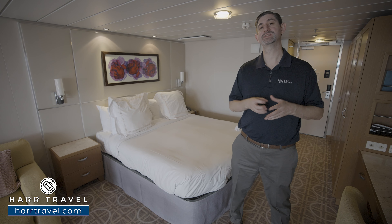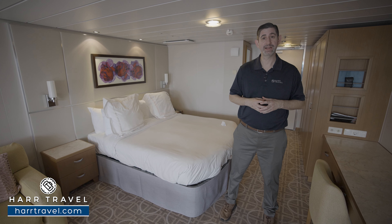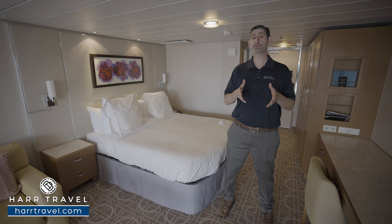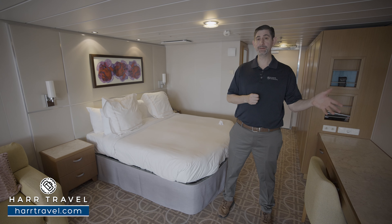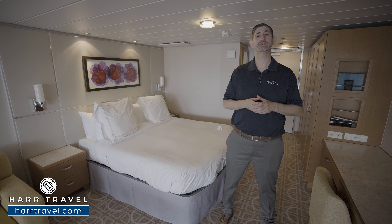Your suite experience with Celebrity will start even before you arrive on board. Your Hartravel advisor can guide you through getting the most value for your cruise money. Once you arrive at the pier, you're going to have early embark privileges, and throughout your entire cruise you'll have early embark and disembark privileges every step of the way.